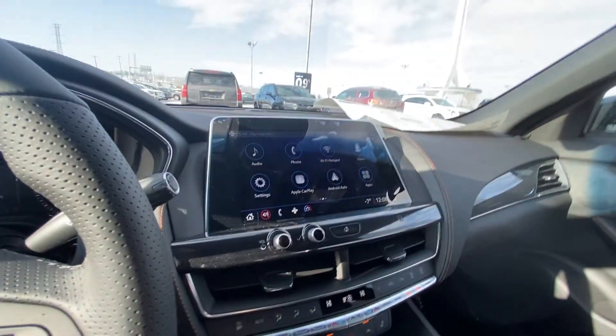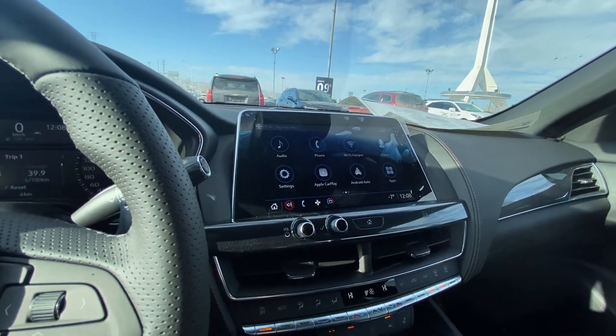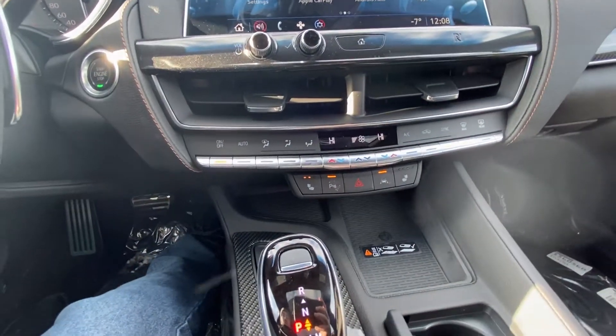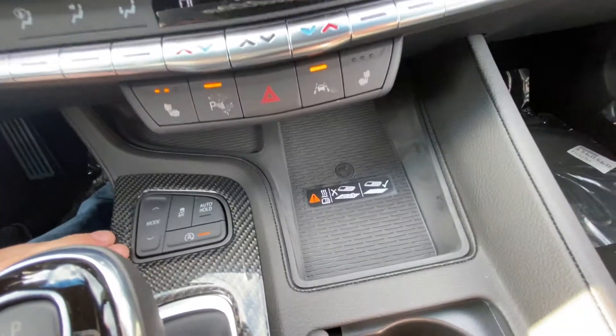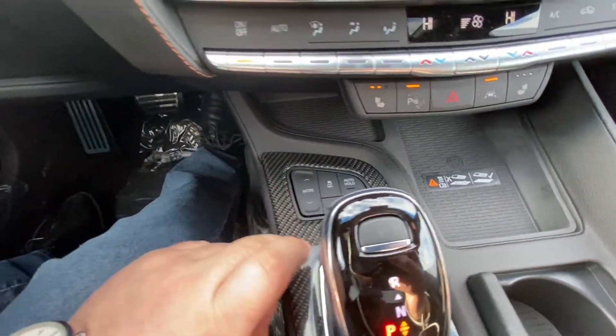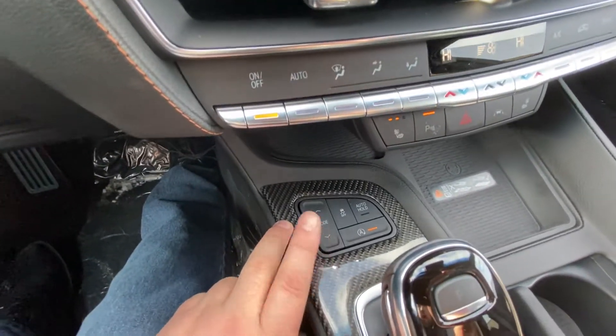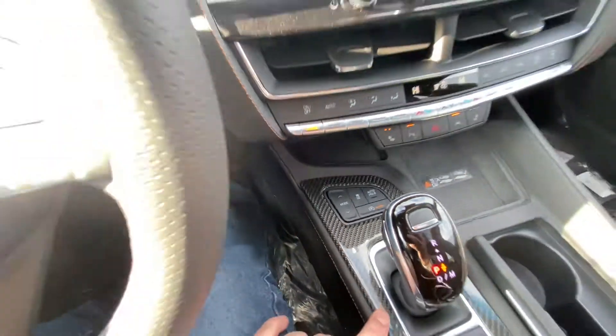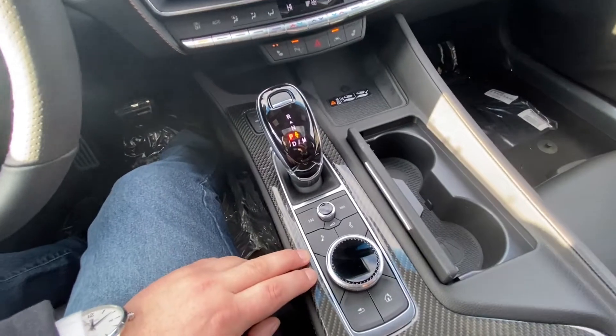Push-button ignition and a 10-inch touchscreen up front with Apple CarPlay, Android Auto, as well as Wi-Fi hotspot, and dual-zone climate control. We do have heated seats and parking sensors there, wireless charging, a carbon fiber bezel, and your mode selection for your all-wheel drive system, as well as auto stop-start and auto hold. You have your navigation and audio controls here.